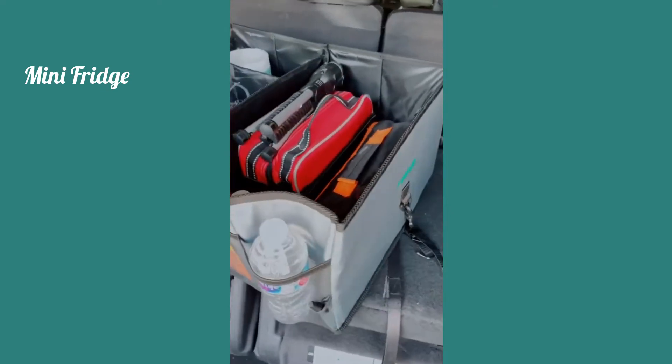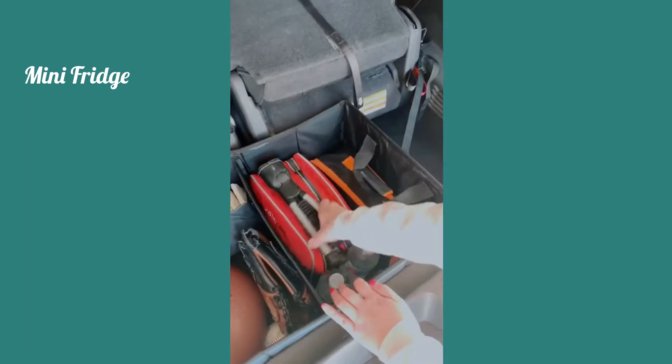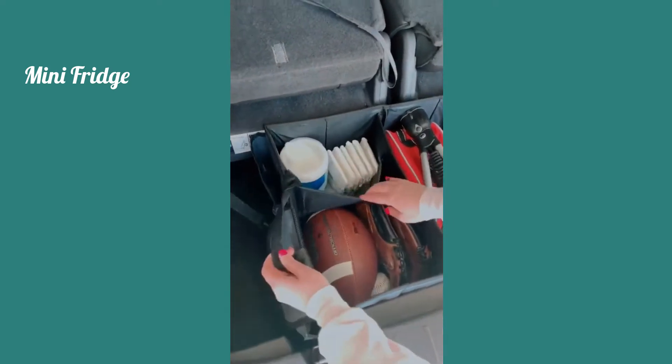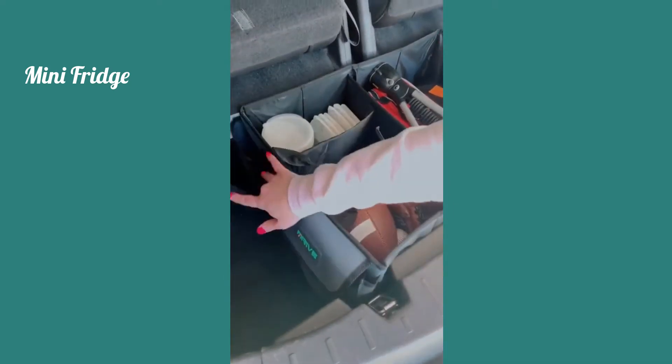An organizing bin for your trunk so it's not a complete disaster. In it I have the portable vacuum that I've shared before, a flashlight, and jumper cables. If your kids do sports this is awesome, or use it for some extra diapers. It has pockets for storage and different compartments.